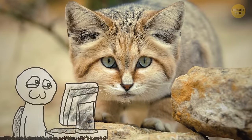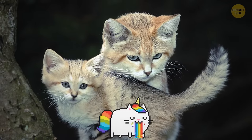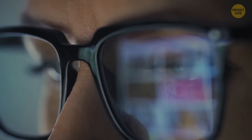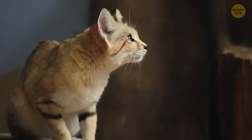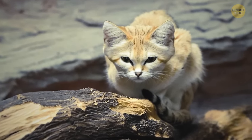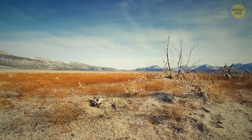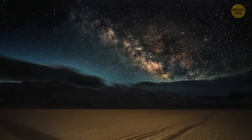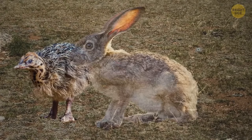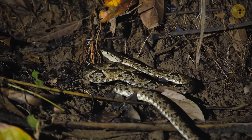The sand cat looks like a cute face with fluffy paws, but it's actually a fierce predator capable of eating snakes and scorpions. This species is unique because they're the only cats living primarily in the desert. Sand cats mostly hunt at night, mainly eating small rodents — but they also go after birds, hares, insects, and even venomous vipers.